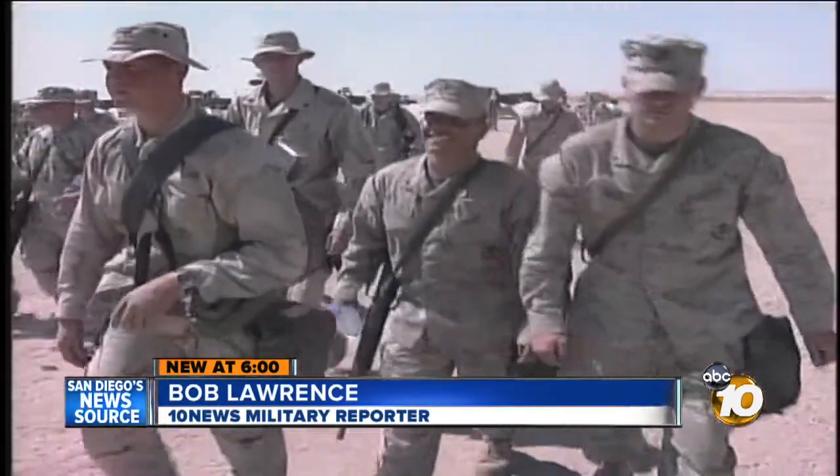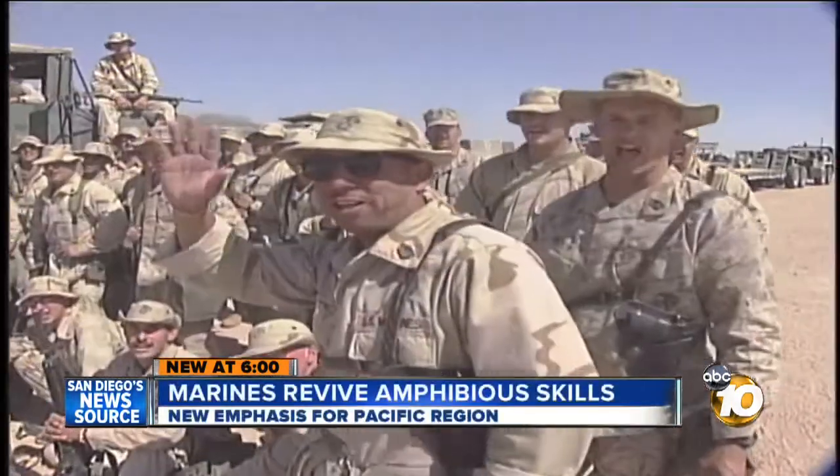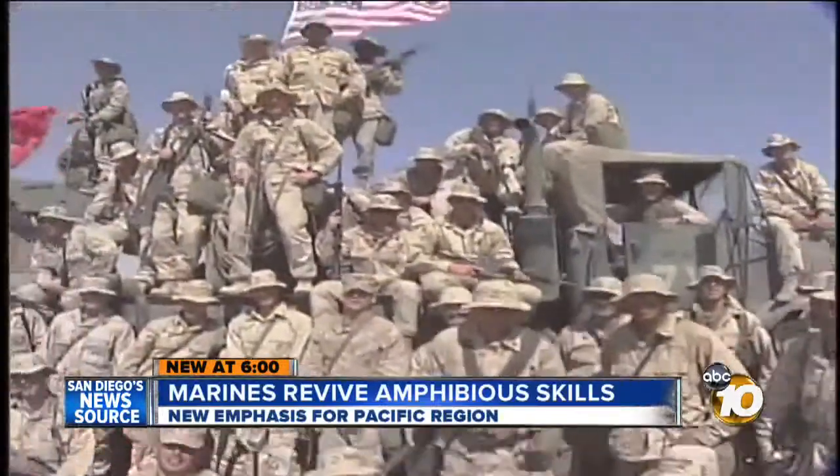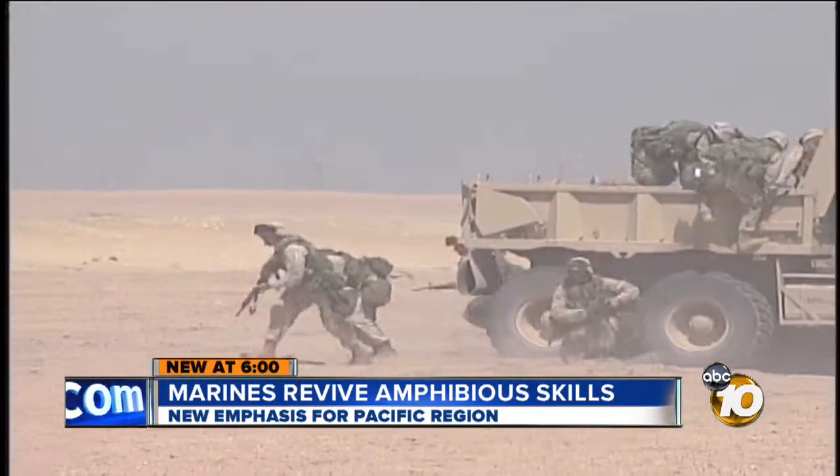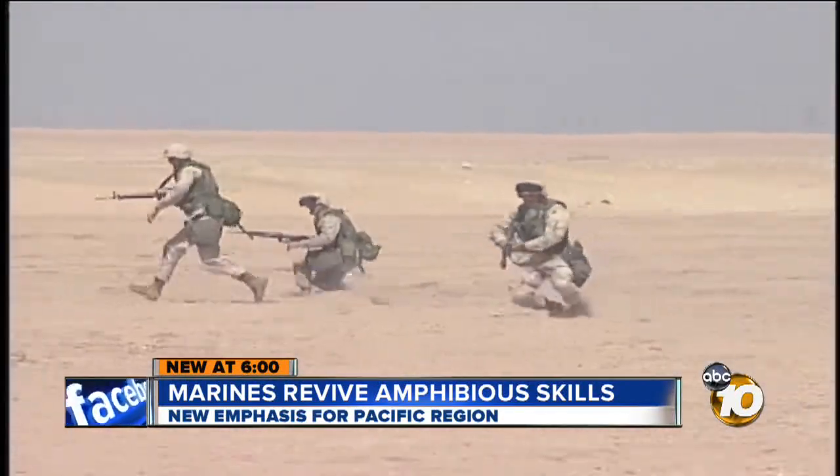In fact, that's when we first met up with the 7th ESB in the Kuwaiti Desert — "Hello, San Diego, from Kuwait!" March 2003, Camp Pendleton Marines were in the Kuwaiti Desert, waiting for a go or no-go into Iraq.